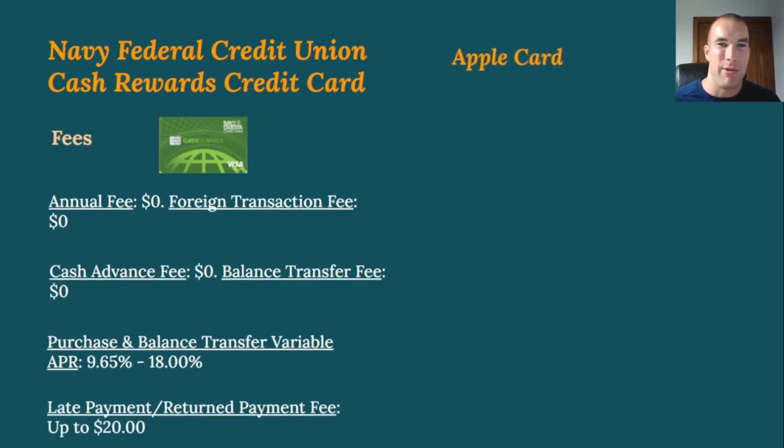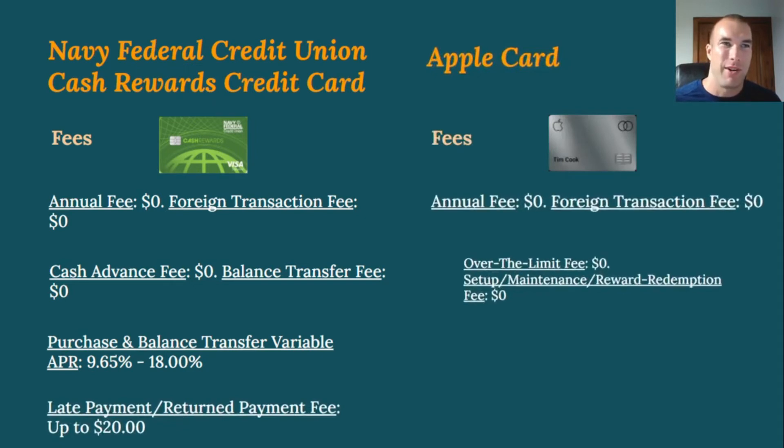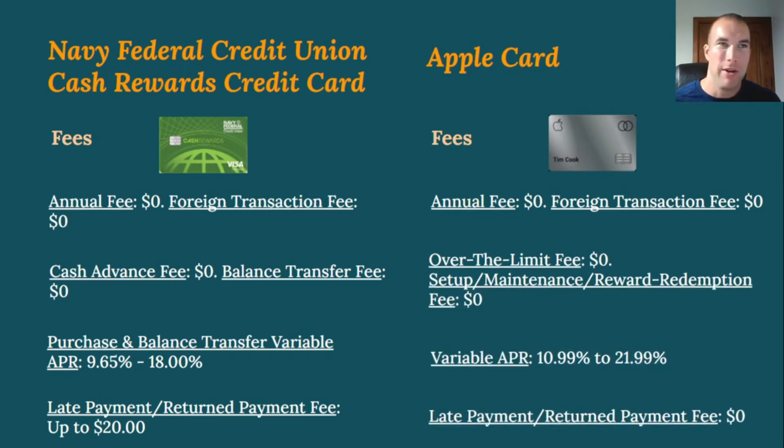Looking at fees: Navy Federal is not known for high fees. On their cash rewards card, the annual fee, foreign transaction fee, cash advance fee, and balance transfer fee are all zero. The variable APR is 9.65% to 18%, and late or return payment fees are up to $20. With Apple Card, the annual fee, foreign transaction fee, over-the-limit fee, and setup, maintenance, reward, and redemption fees are all zero. Their variable APR is 10.99% to 21.99% — fairly competitive with Navy Federal — and late and return payment fees are also zero.